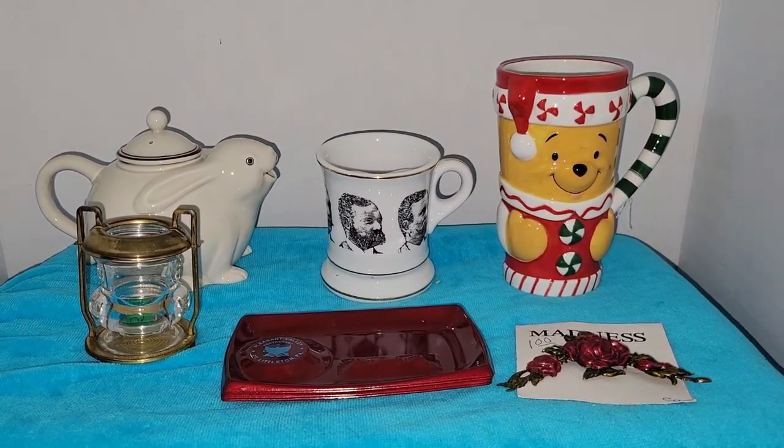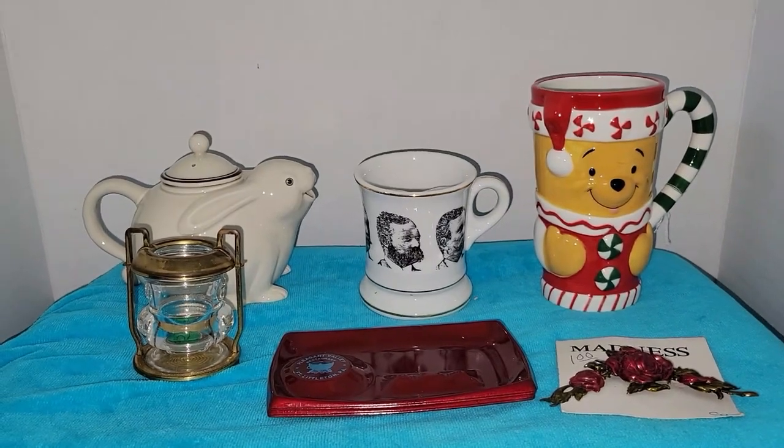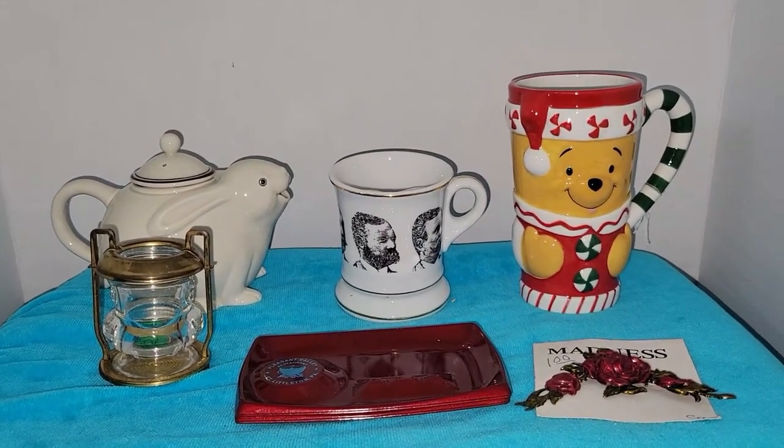Hey everyone, it's Vintage Vinnie and welcome to my mile-long yard sale haul. Can't wait to show you all what I picked up.